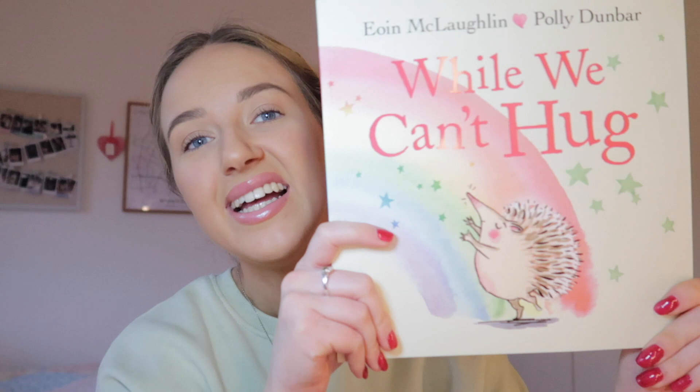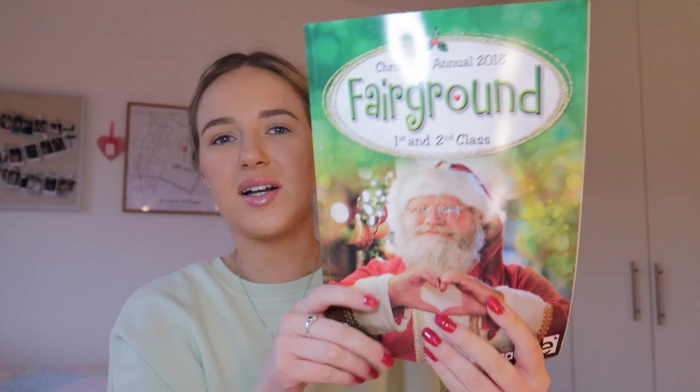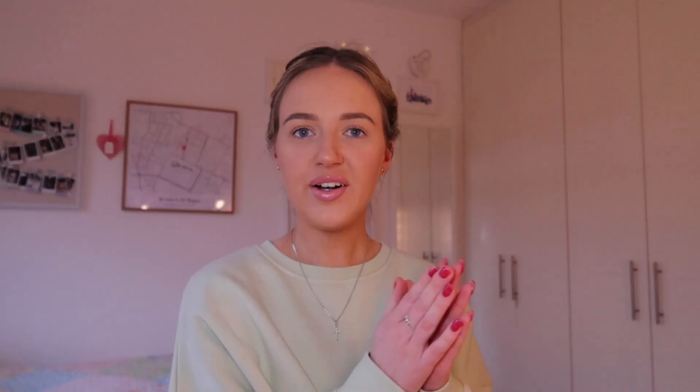This one I'd recommend for junior infants to first class — it's a little story about coronavirus and social distancing with beautiful illustrations. I got it off Amazon, which is a great place if you're a student with Amazon Prime for free delivery. I'd also have picked up different little manuals over the years that have nice printable activities in them.